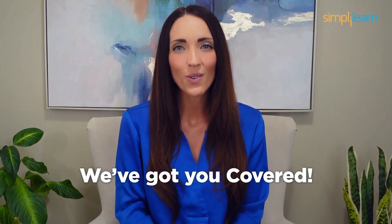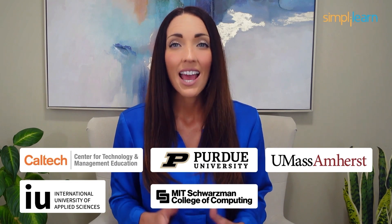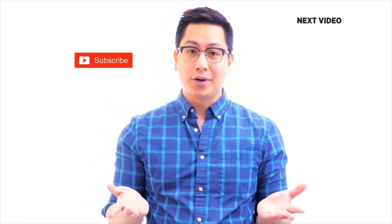Staying ahead in your career requires continuous learning and upskilling. Whether you're a student aiming to learn today's top skills or a working professional looking to advance your career, explore our catalog of certification programs in cutting-edge domains including data science, cloud computing, cybersecurity, AI, machine learning, and digital marketing. Designed in collaboration with leading universities and top corporations, choose any of our programs and set yourself on the path to career success. Click the link in the description to know more.